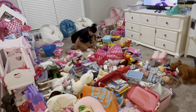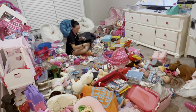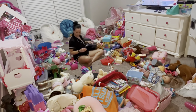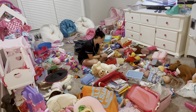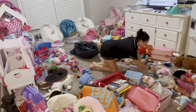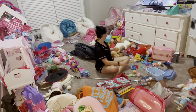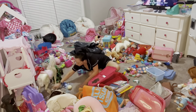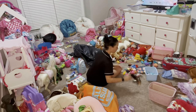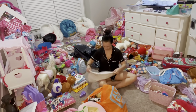Hey everyone, welcome back to my channel. If you're new here, you are in for a good video today as I'm going to be taking you along with me while I clean out the playroom. As you can see it is completely out of control and it's gotten way too far past the point of return. While my kids are gone I'm going to be going through all these toys, donating things, and getting rid of things they honestly don't need. I hope this motivates you to get your own space cleaned out and organized too.